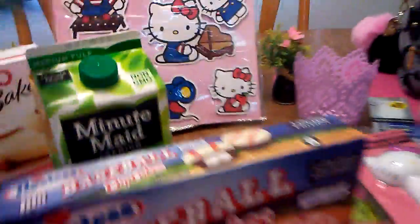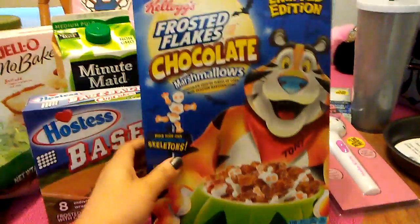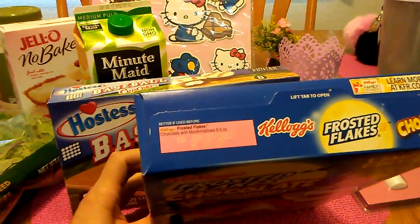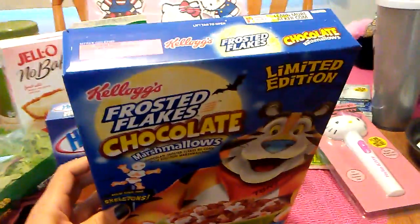Then I did pick up Frosted Flakes, the chocolate with marshmallows, limited edition. It does look like it's a Halloween one, but the expiration date isn't until June 27th. So I thought that was a pretty good buy for 9.5 ounces.